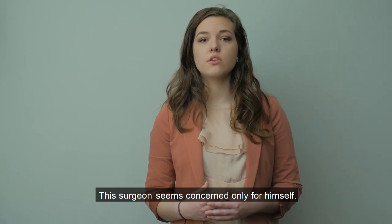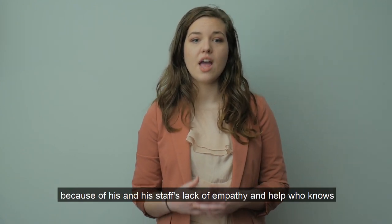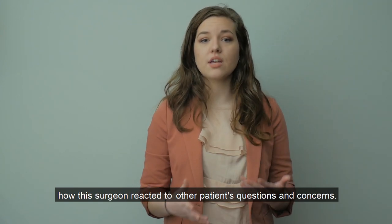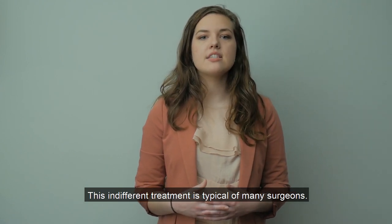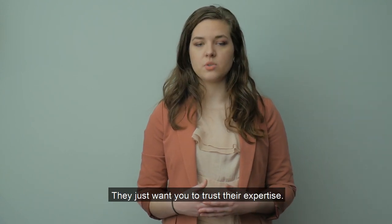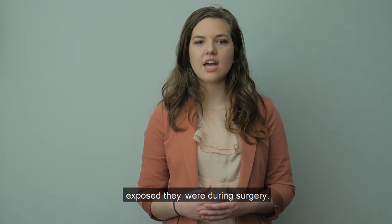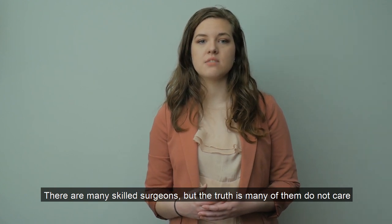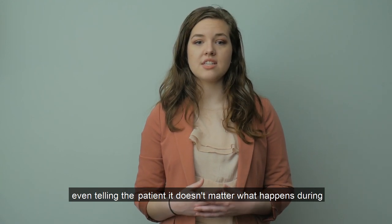This surgeon seems concerned only for himself. Compassion did not play a part in this patient's scenario, and because of his and his staff's lack of empathy, who knows how the surgeon reacted to other patients' questions and concerns. This indifferent treatment is typical of many surgeons. They just want you to trust their expertise. This surgeon has gotten good reviews from patients who likely have no idea how exposed they were during surgery. There are many skilled surgeons, but the truth is many of them do not care about the dignity of patients, especially once the patient is under anesthesia.